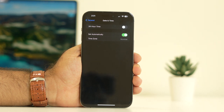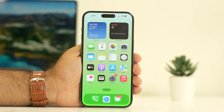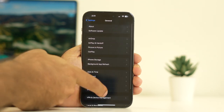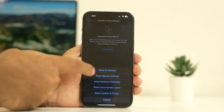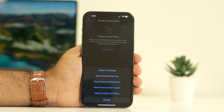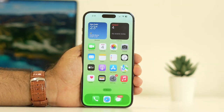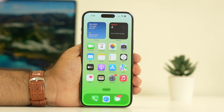The last step is to reset your network settings. Go to Settings, scroll to General, then navigate to Transfer or Reset iPhone, tap Reset, and select Reset Network Settings. Once done, the issue should be completely fixed. I hope this was helpful — if so, don't forget to subscribe and click the bell icon for more notifications. See you in the next video!